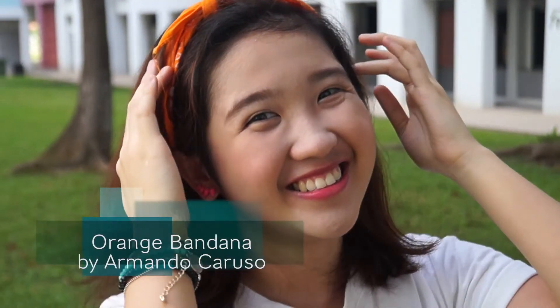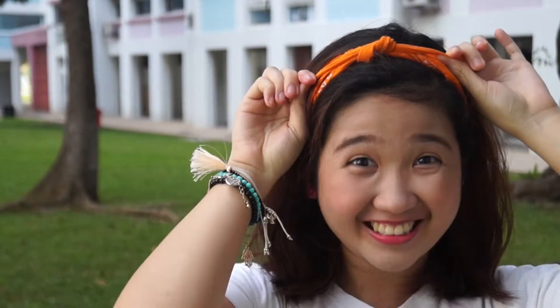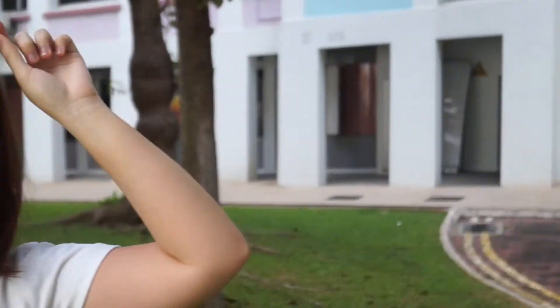Hi, Cheska here. So for my first favorite I have this bandana, and this is a must-have and a go-to kind of thing when you go to a concert. I just used it for the One Direction concert I went to.